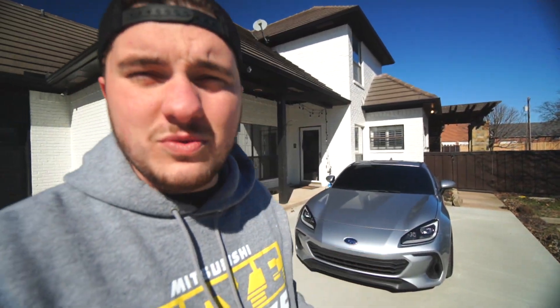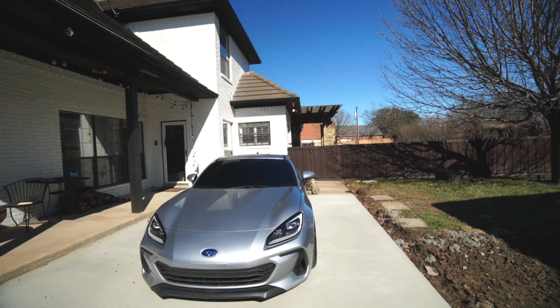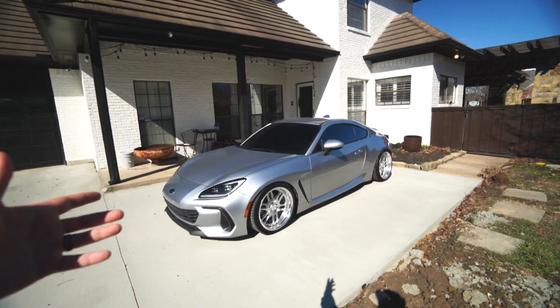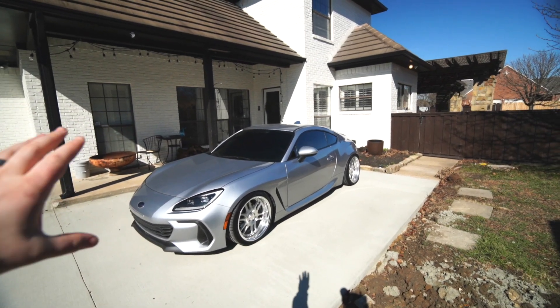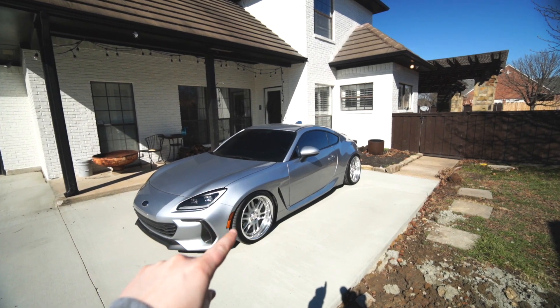I've been a little indecisive on the colors I want for this car. I initially was thinking I wanted to do red, to kind of pay tribute to my roots in Subaru — obviously most of you remember my red STI back in the day — but this isn't an STI, it's not even a WRX, it's a completely different car. So I've tossed around a few different ideas. In the last video whenever we installed the new wheels, I kind of gave you guys a hint.